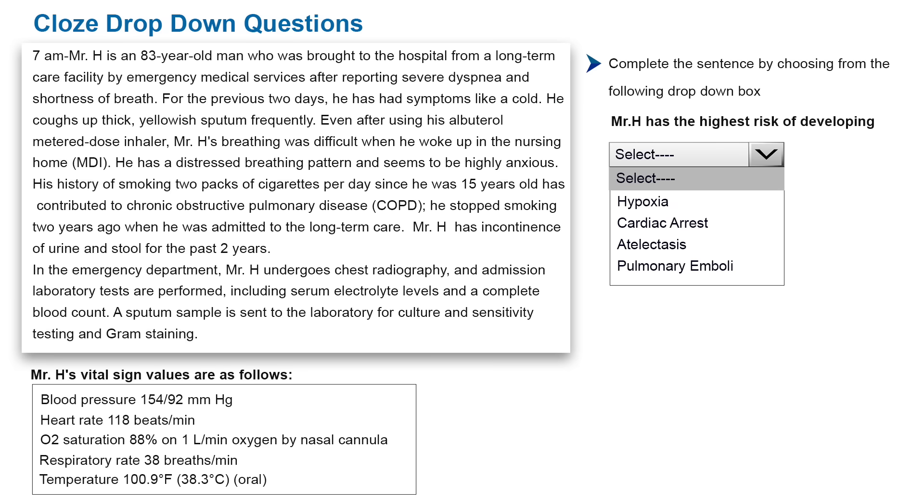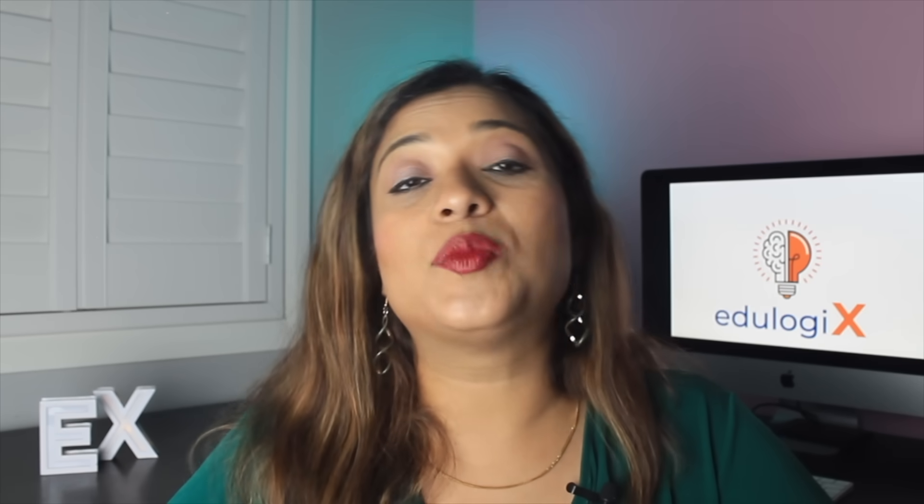The next question type is called the cloze or drop-down question. From the name itself, you can understand it is very similar to fill-in-the-blanks. The only change is that in the blanks you will be provided a drop-down menu — when you click on it you will see the different answer choices. Again, there can be more answer choices than the actual number of spaces provided, and you must correctly select the right answer choices from the drop-down menu.